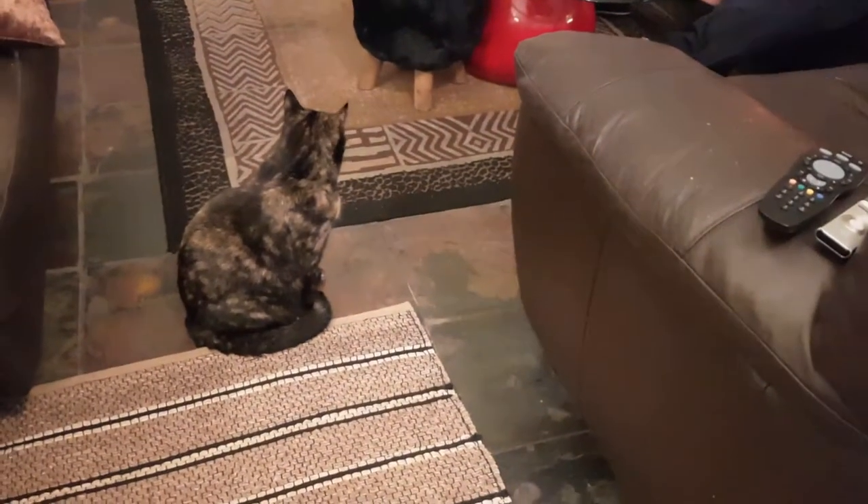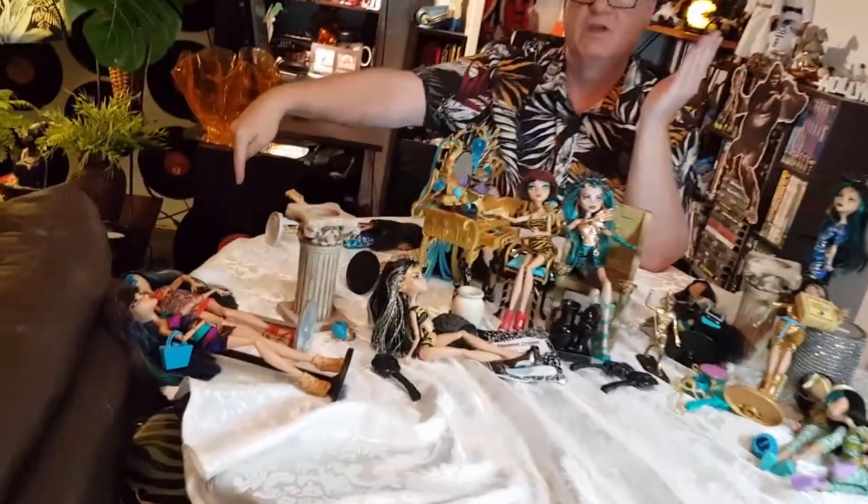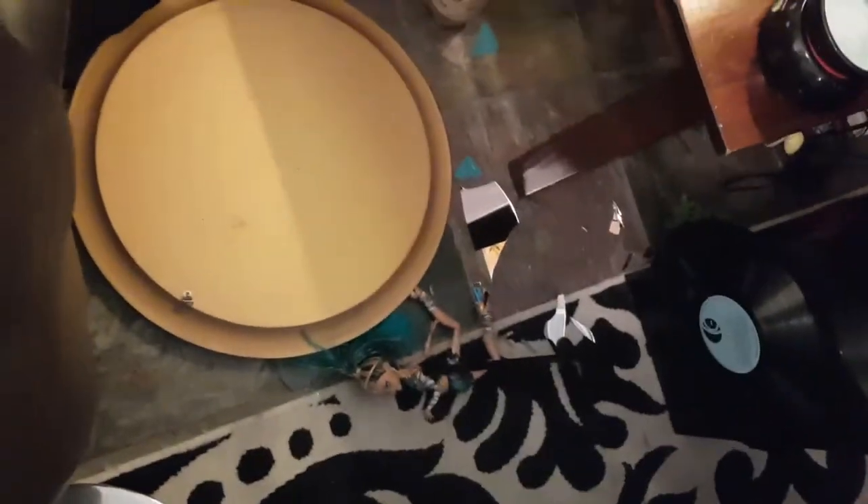We've just had a disaster. I was fully set up and the cat jumped up, pulled the tablecloth, and pulled everything down. Not to mention this over here, you bitch Penny. So we're just gonna have to clean up — we'll be back with you shortly.